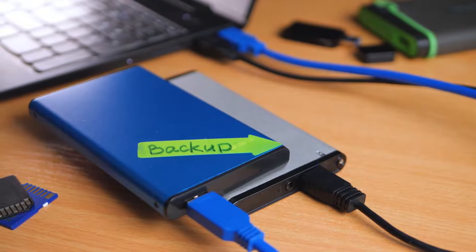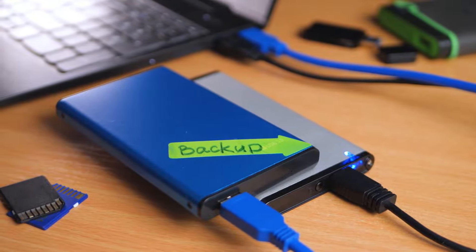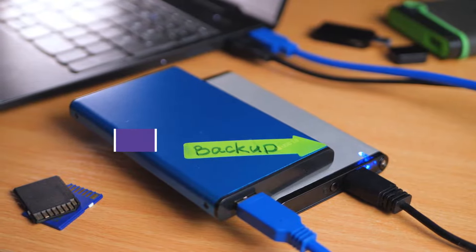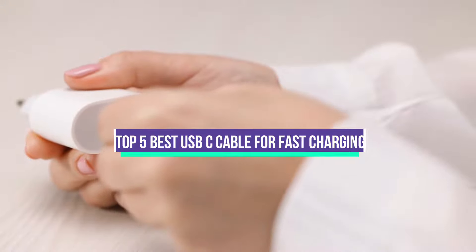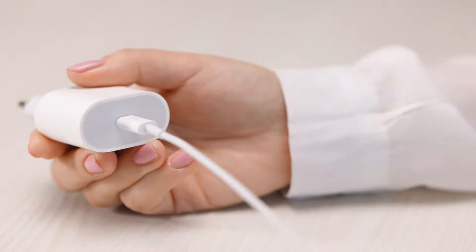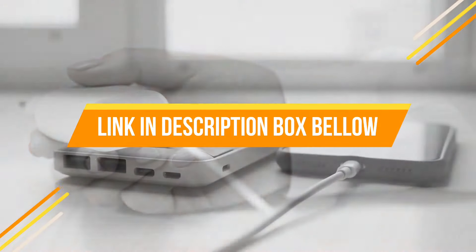Hey guys, if you want to buy the best USB-C cable for fast charging, you are on the right place. Today's video is about the top 5 best USB-C cables for fast charging available in the market. If you want to know the price and more information about the products mentioned in this video, check the link in the description box below. Now let's get started.